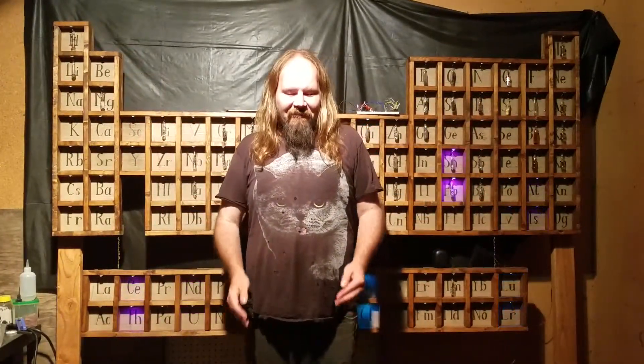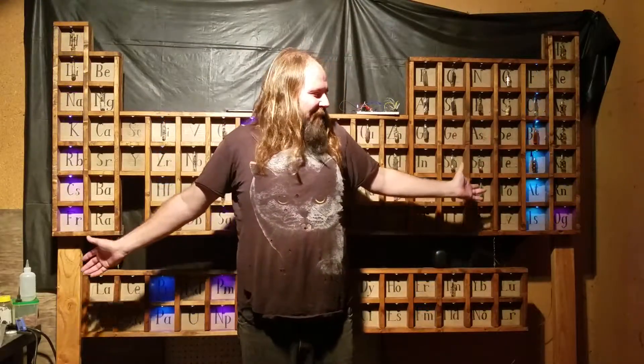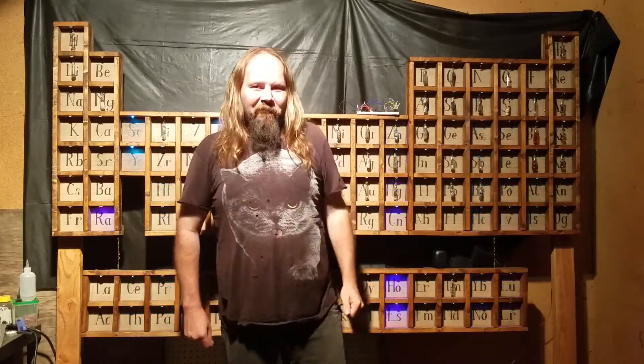Hello Internet, Zach here, and welcome back to Collecting the Elements. I finally have my table back in my lab away from the cat, sorry Annabelle, and all of my samples are back hanging up in it where they belong, so it's time to add another one.